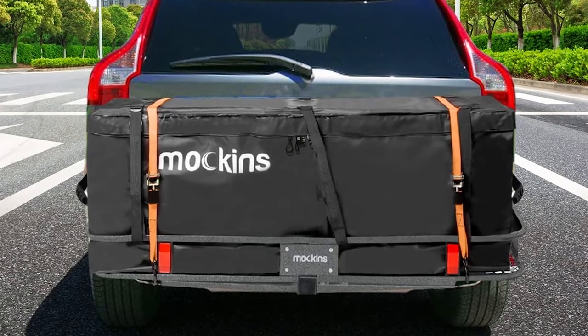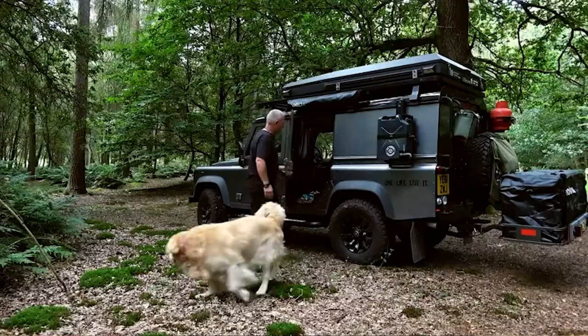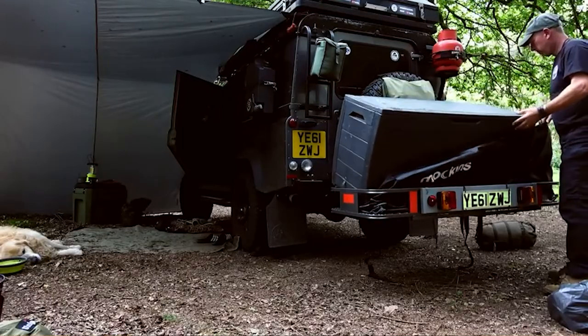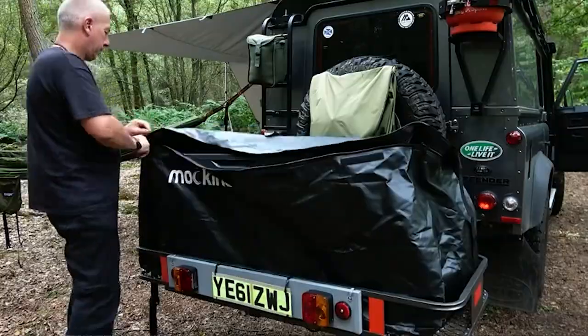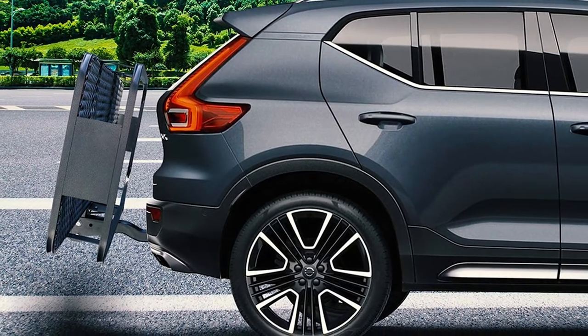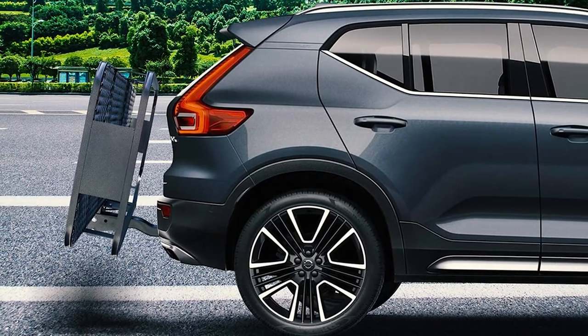It has the capacity to hold up to 500 pounds of cargo. Once assembled, the tray measures 60x20x6 inches and features a simple-to-clean mesh floor. Attached to the carrier is a hitch hauler with a two inch shank rise for better ground clearance, and it's foldable when not in use. It's designed to fit two inch receivers. The included cargo bag has a capacity of about 15.5 cubic feet, allowing you to store personal belongings without worrying about weather conditions.